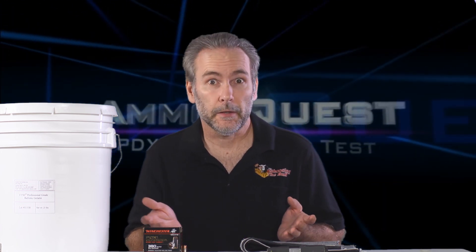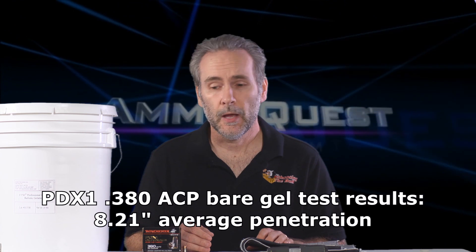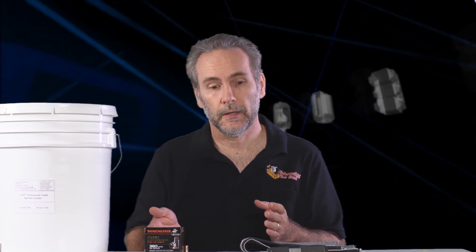Welcome to another edition of the final rounds of the micro pistol ammo quest, where we're looking for the most effective 380 round on the market. Today's candidate is Winchester PDX1. PDX1 was terrible in the bare gel rounds — it expanded beautifully but was so shallow a penetrator that it does not deserve to be in the final round. But it's PDX1, one of the biggest brand names out there, and Winchester loudly trumpets that their ammo is the duty round of choice of the FBI.